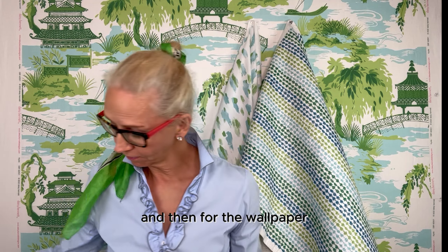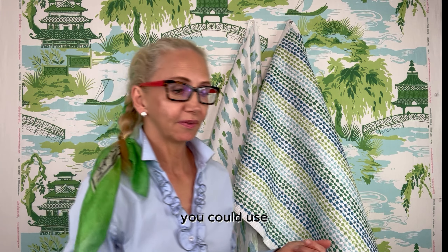Basically this would be your master print and this could be used for draperies, which would be stunning. And then for the wallpaper, you could use the greens wallpaper.